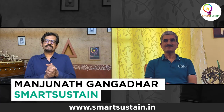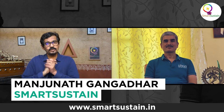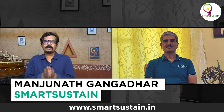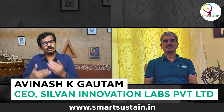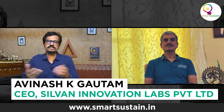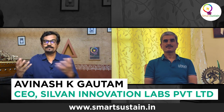Thank you very much for speaking to Smart Sustain, Avinash. I wish you all the best for your home automation ventures, and I hope this sector improves, more people adopt home automation, and benefit from its energy efficiency and smart features. Thank you very much. Thanks for speaking to Smart Sustain.